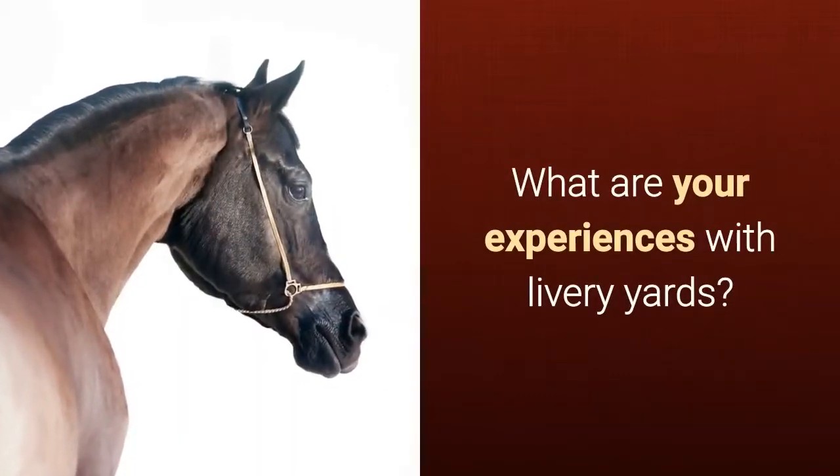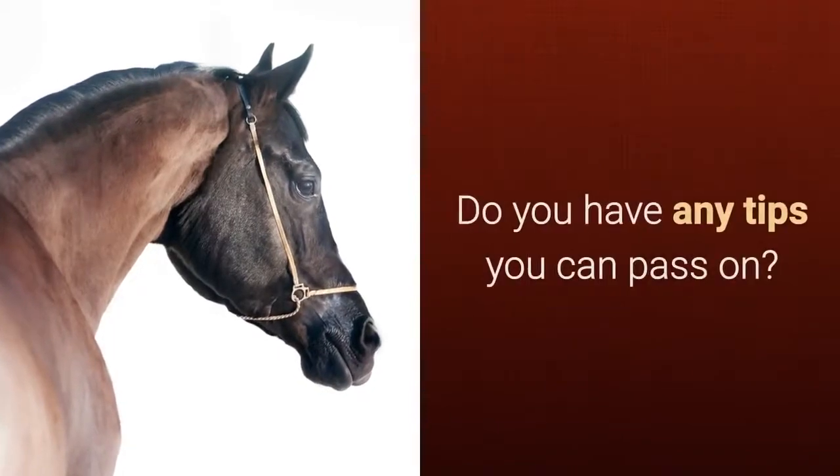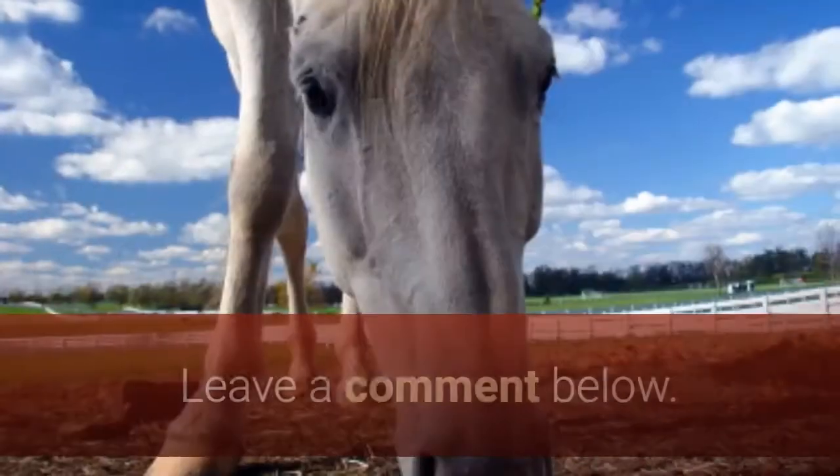What are your experiences with livery yards? Do you have any tips you can pass on? Leave a comment below.